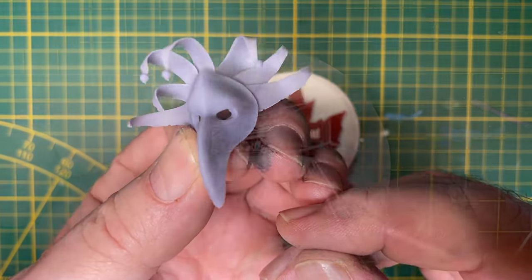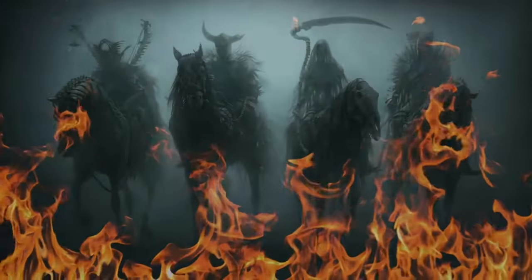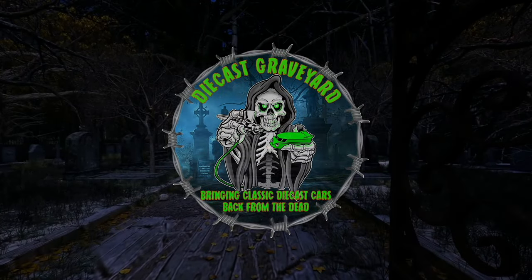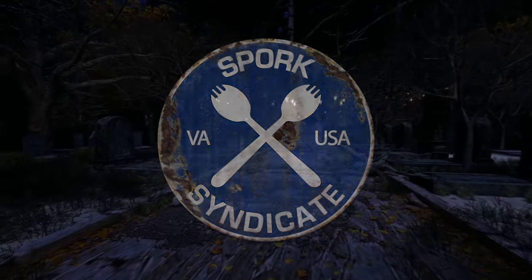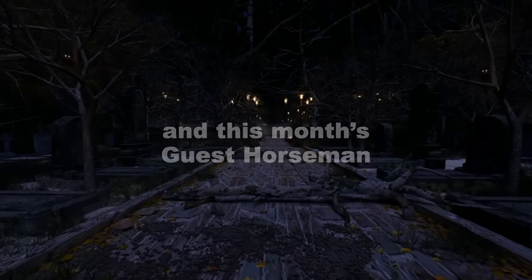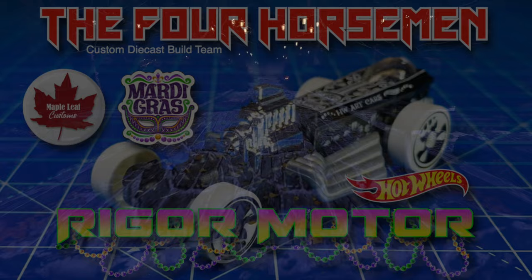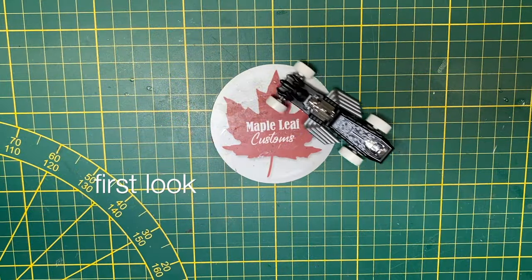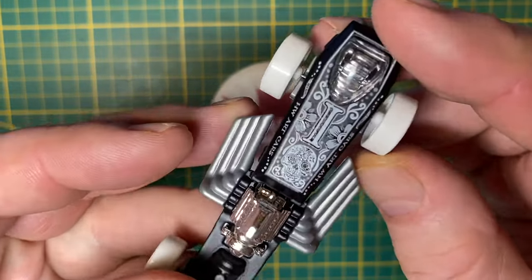Everybody loves a parade, and this one could take the lead. Hi everybody, and a warm welcome back to Maple Leaf Customs in Switzerland. I'm Andrew, and on the bench today is a Hot Wheels Rigor Motor.